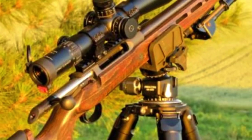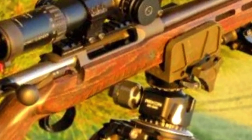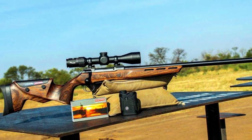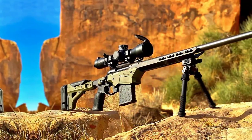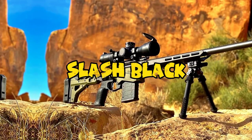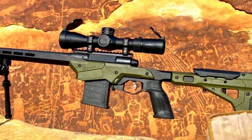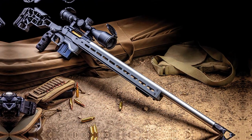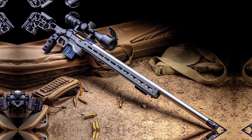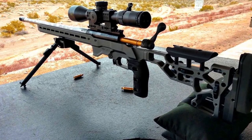Whether you're stalking game in the field or engaging targets at long distances, the Sauer 100 Silver XT 6.5 Creedmoor combines aesthetics and function to deliver a top-tier firearm for those who demand precision and quality. Number 4: Savage Arms Axis II Precision 6.5 Creedmoor Bolt Action Rifle in Matte O.D. Green and Black. This is a superb example of a budget-friendly rifle that doesn't compromise on performance or accuracy, chambered in the 6.5 Creedmoor cartridge and favored by long-range shooters. The rifle features a matte O.D. Green finish on the stock combined with black accents.